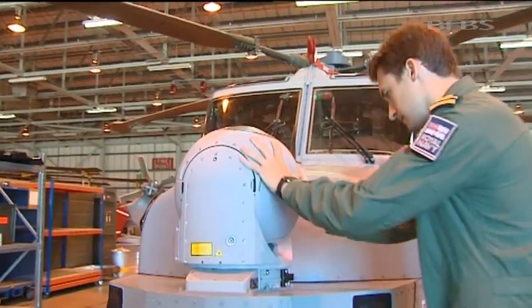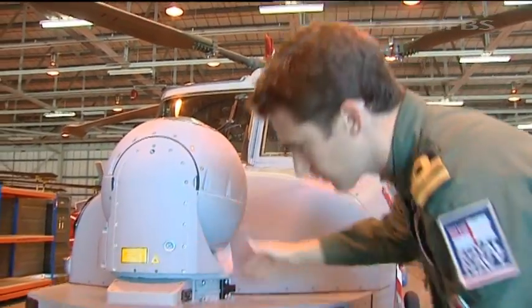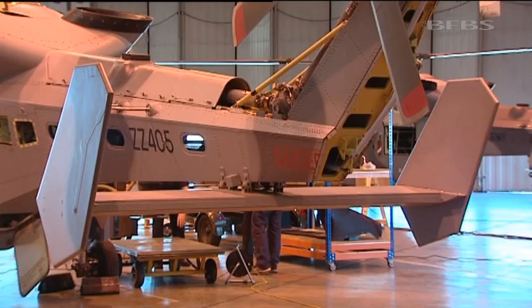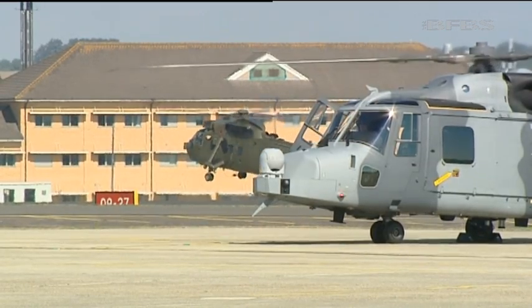The Wildcat's strengths are in reconnaissance, giving ships a picture of what's happening all around, but all 28 will be fitted with winches and stretchers, equipped for search and rescue or whatever else crops up at sea. As an observer sitting on the left-hand side, the aircraft has a much better radar — it can see a lot further, with 360-degree coverage versus 180 at the moment, meaning I can still see what's going on behind me while flying back to my ship.